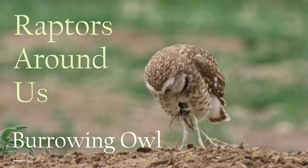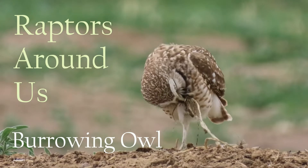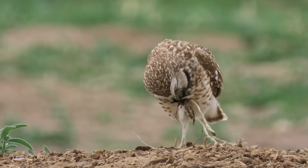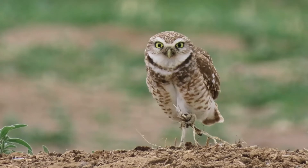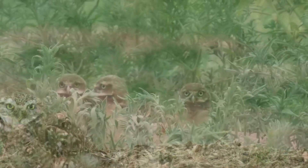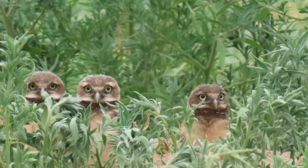The burrowing owl is a spring and summer resident of the prairies of Colorado. Here, the bird we believe to be the male has just arrived back at the nest mound, carrying a clump of dirt in his foot. He's broken it apart, looking for grubs and insects, which are an important source of food.